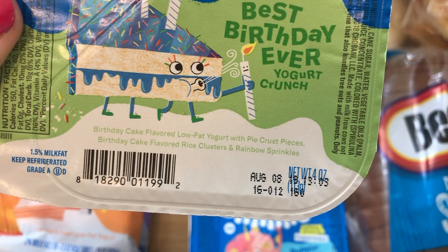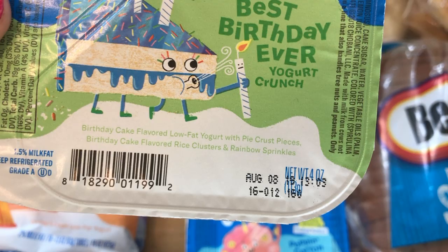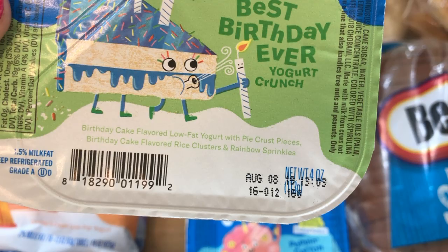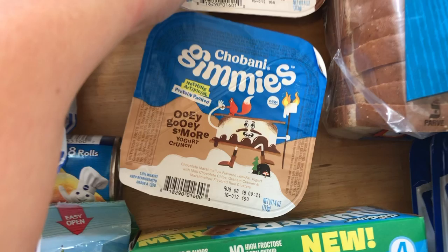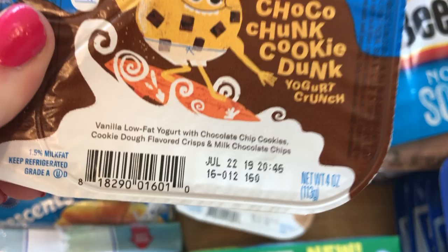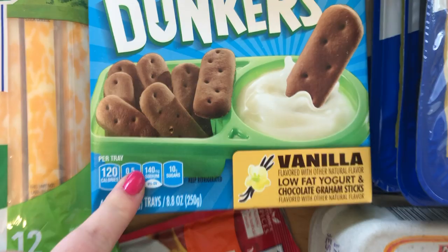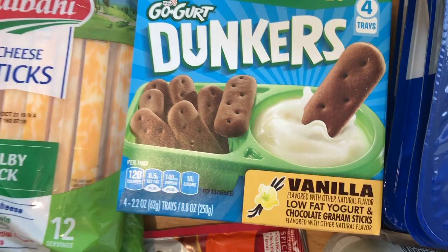It's yogurt with little mix-in pieces. The birthday cake one has pie crust pieces, birthday cake flavored rice clusters, and rainbow sprinkles. The cotton candy one has rice crisp waffle cone pieces and popped grains. The s'mores has milk chocolate chips, graham cracker, and marshmallow flavored rice clusters. The cookie dunk has cookie dough flavored crisp with milk chocolate chips. Nothing artificial and protein packed — just a fun snack.